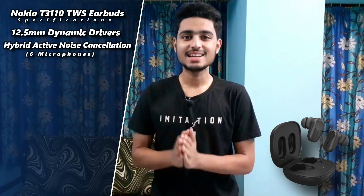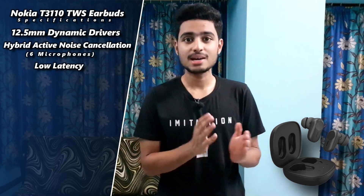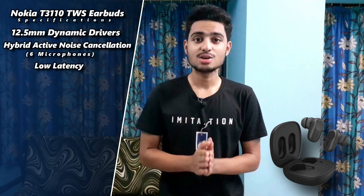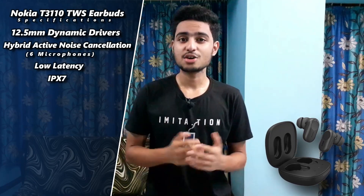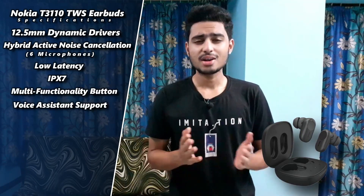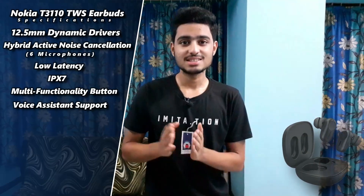But spoiler alert, this earbud has a key highlight — it comes with gaming-centric low latency, where Qualcomm's tech is available to fulfill this low latency. It is also IPX7 water resistant, and here you can see a multifunctionality button and voice assistant support.